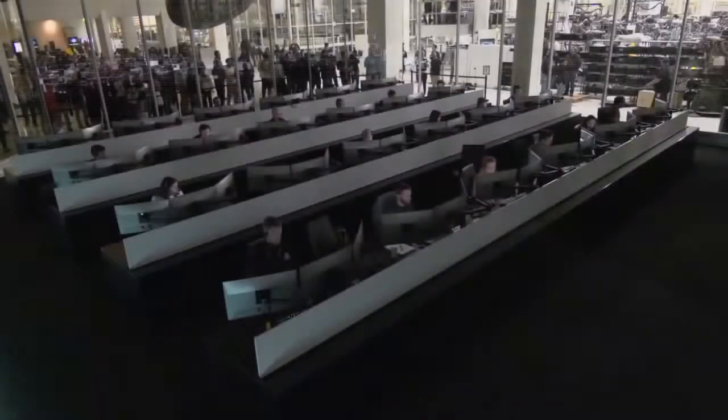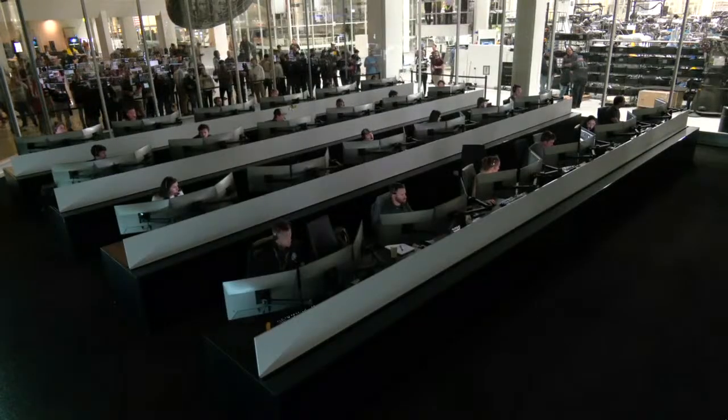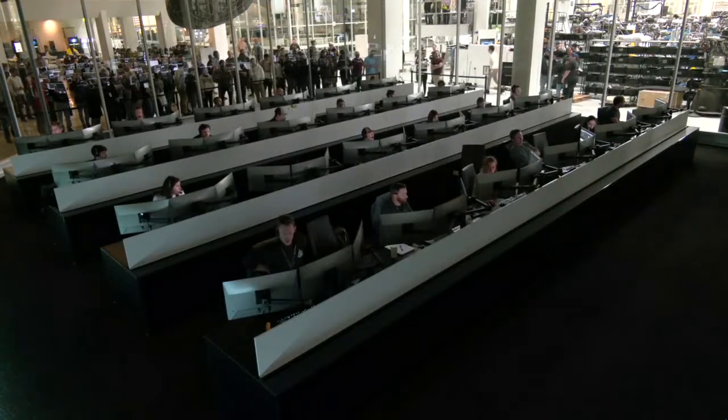Thank you, Crew-10. At this time I can report nominal dehumidifier activation and service section Draco checkouts. SpaceX Dragon, copy.